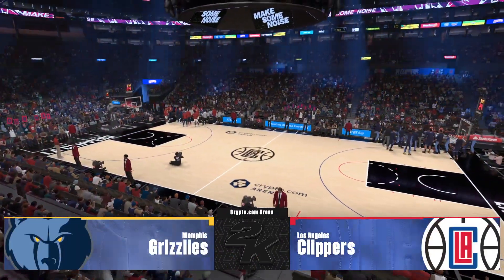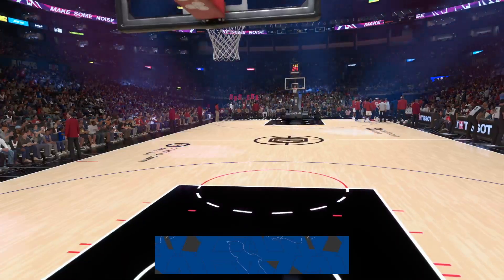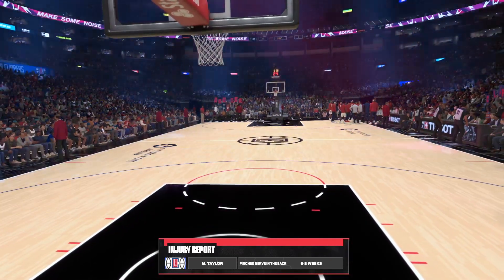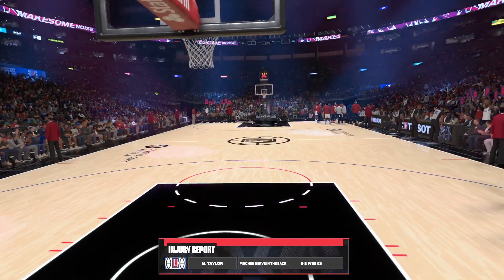I'm Brian Anderson. With me tonight, Grant Hill and Richard Jefferson, with Allie LaForce joining us courtside. It's tough enough to win in this league when you're at full strength. Missing a cornerstone player makes it even harder.